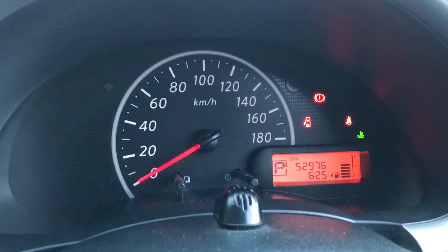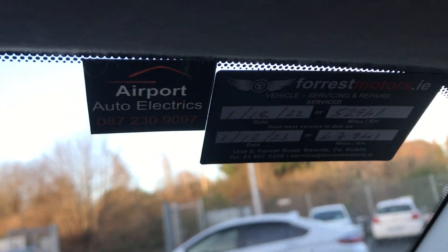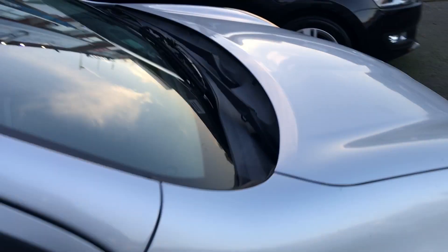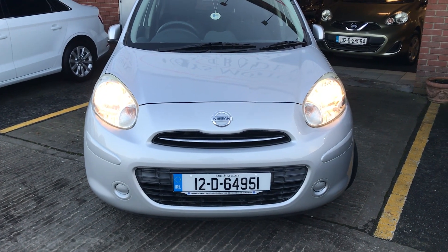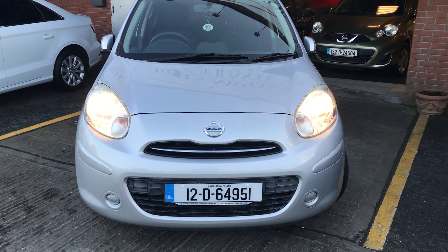The mileage in kilometres is 52,976 only. There's your service just completed, four new tyres replaced, and it comes with a new NCT completed pre-sale, comprehensive in-house warranty, 12-month roadside assistance, and finance available at www.airwaysmotorcompany.ie.